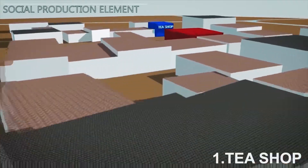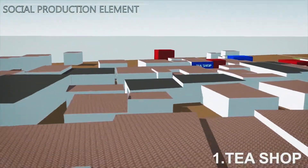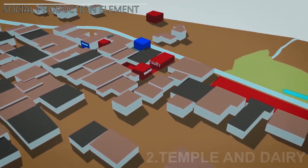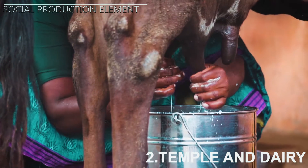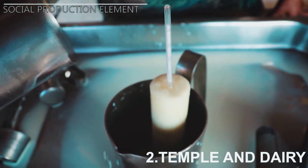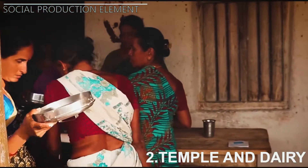There are three shop fronts which sell tea and become major hotspots where people gather in the evenings, hence contributing to the social production process. The temple and dairy front as an open space caters to various functions, the major one being women milking their cows every morning and evening. While others collect milk from their houses which is tested and stored, this space also serves as an occasional gathering during festivals.